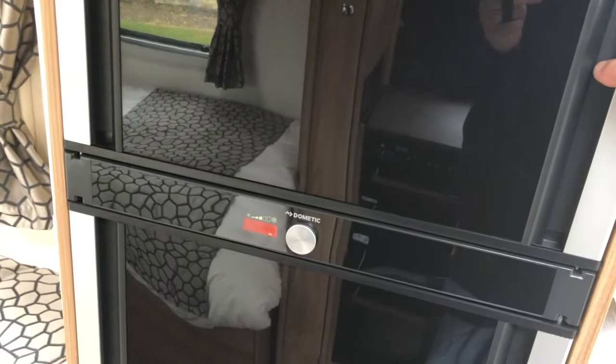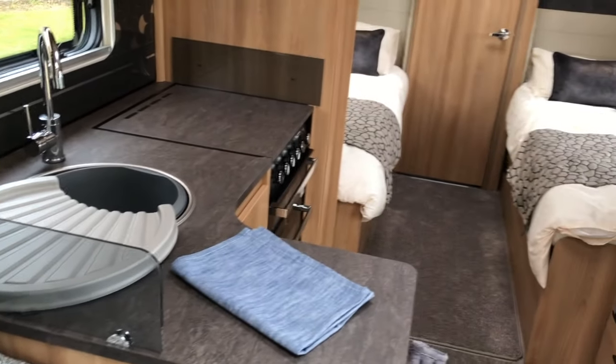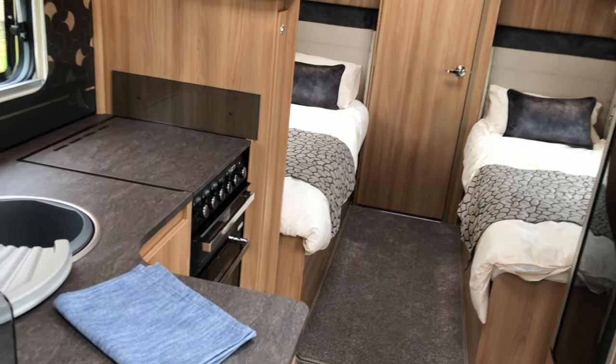If you're wondering about the headrests — they are removable, so if that's not your thing you can take them off. All in all, very, very impressed with this new range. Obviously it won't be for everybody, but it's definitely a nice model.